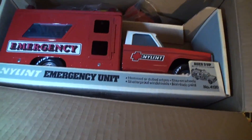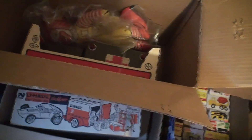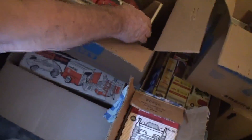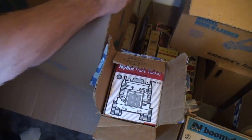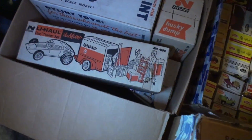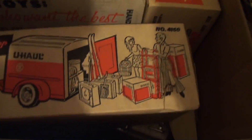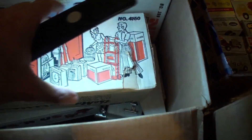We've got the emergency crew here, along with an army version of that. We've got the army version and Ronald McDonald — we'll put that back. We have the all-nylon mover — check out the outfits, clearly very '70s. These are in sealed boxes.